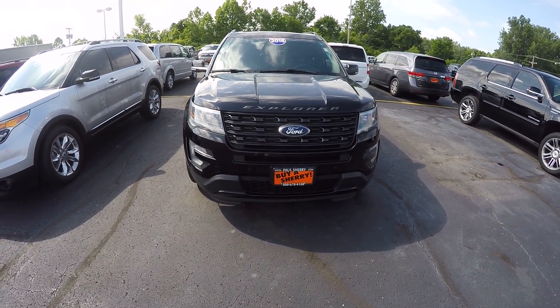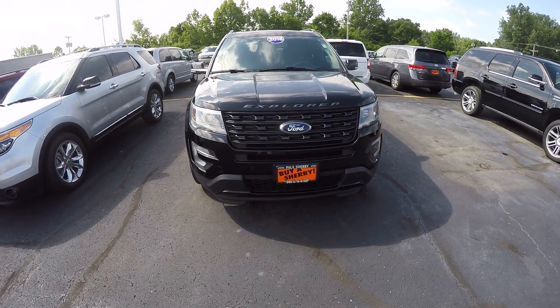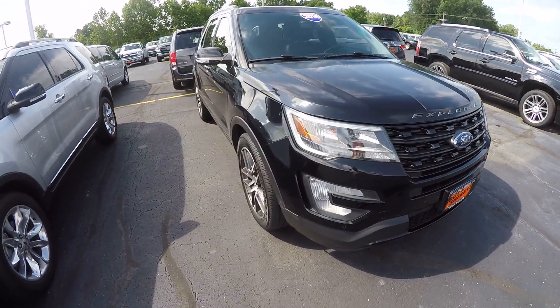Hi folks, this is Cody Smith here at Sherry Chrysler in Pickwell, Ohio. Today we're looking at a 2016 Ford Explorer Sport. Stock number on this one is 28161AT. It is black in color.